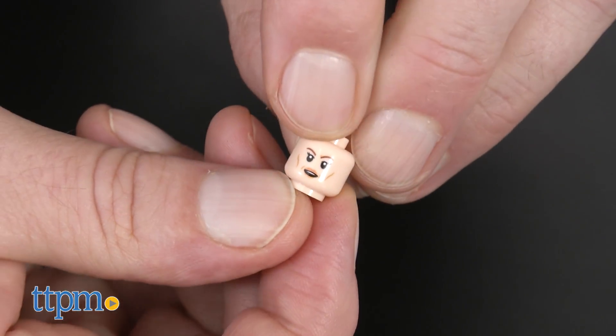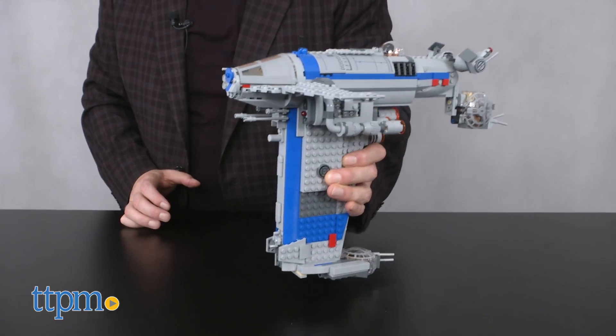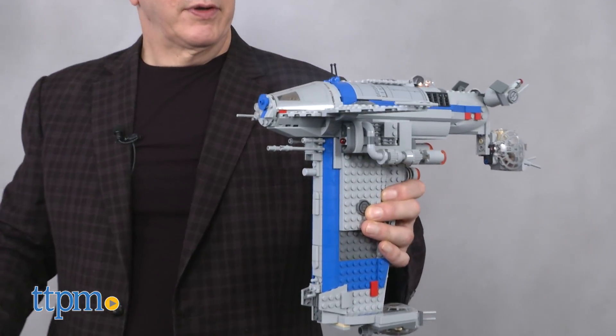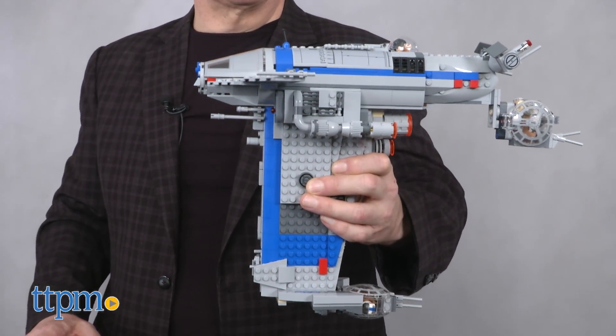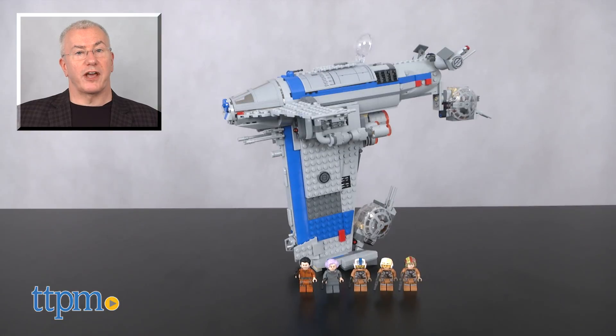This is a really impressive set and one that fans will really want and appreciate. Check out more LEGO Star Wars and many more toys from Star Wars: The Last Jedi at TTPM. For more on this toy including where to buy and current pricing, find us at TTPM and subscribe to our YouTube channel for more great toy reviews every day.